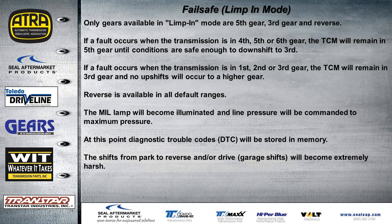In fail-safe, only fifth gear, third gear, or reverse are available in limp mode. If the fault occurs while in fourth, fifth, or sixth, the TCM will remain in that higher gear until conditions are safe enough to downshift to third. If the fault occurs in first, second, or third gear, it remains in third with no upshifts. Reverse is always available in any default range. The MIL light will come on, line pressure will be commanded to maximum, and trouble codes will be stored in memory. Garage shifts from park to reverse or drive will be extremely harsh.